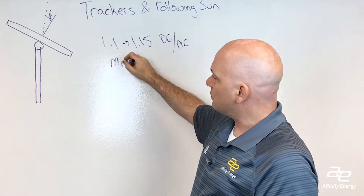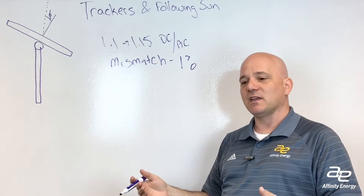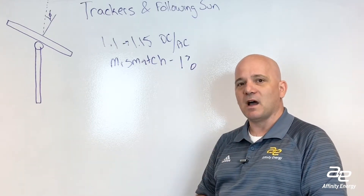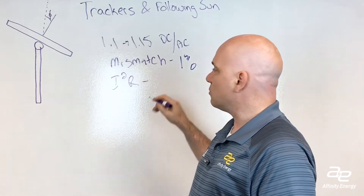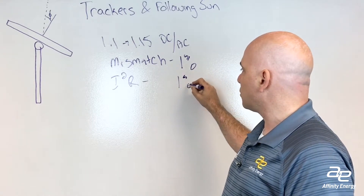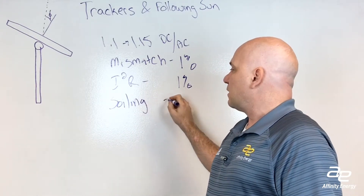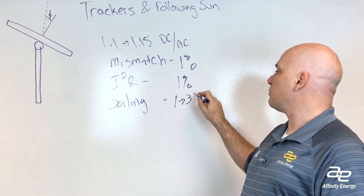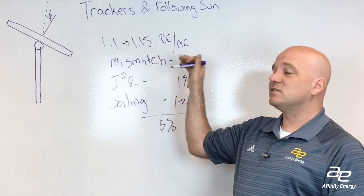There are a couple categories of loss. First, mismatch — about 1% loss, because if you've got 325-watt panels, some will be 325.1 watts, some 325.7 watts, and some 328-watt modules, giving you a small mismatch loss. Then there are I²R losses — losses of power from current flowing through conductors, which have a very small amount of resistance — roughly another 1%. The last major category is soiling: dirt, pollen, and other environmental contaminants accumulating on the module surface, which might be 1% to as much as 3% loss in the worst case. Totaling that up, you have about 5% loss of DC power before it gets to the inverter.